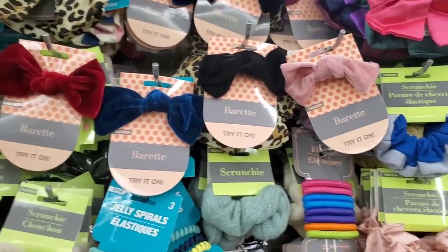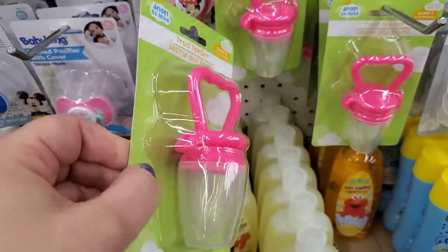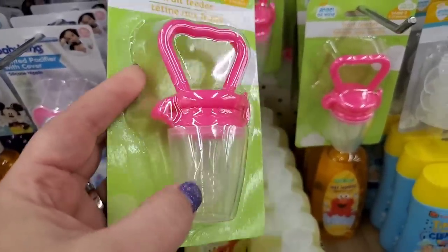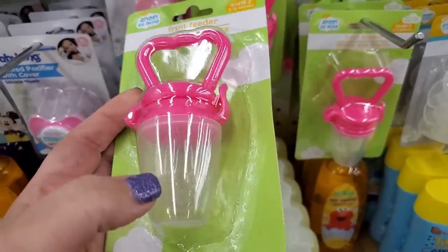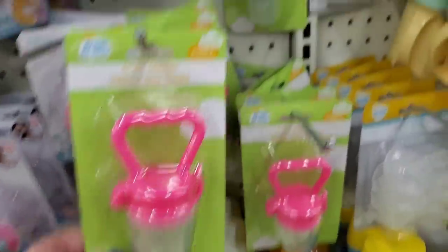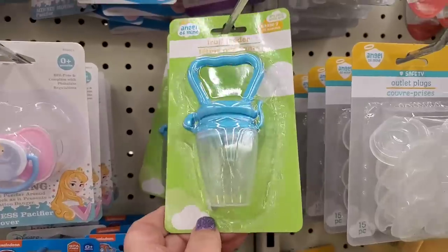By Angel of Mine, these are really cool fruit feeders — you put fruit in there, it's like a cover and then the kids teeth on it. They come in pink and blue and those are a great pickup for a buck and a quarter.